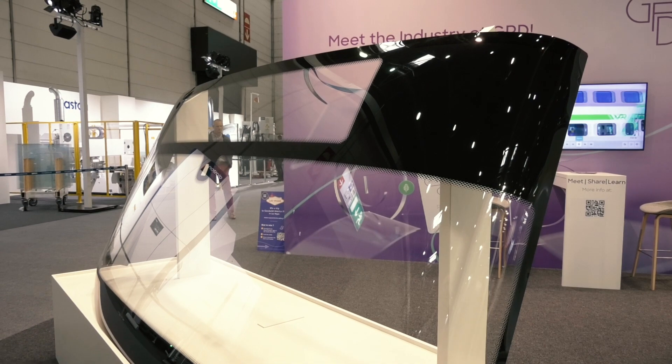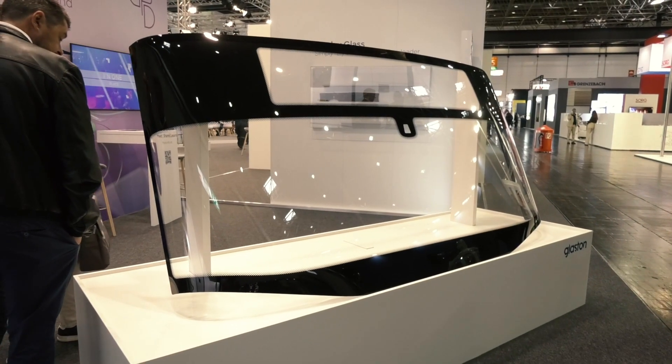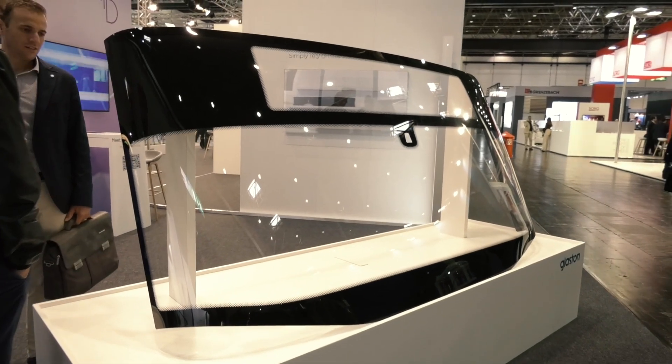What we also see as a much growing trend is all the specialty vehicles — like heavy trucks, construction machinery — and a lot of boom in the RV industry. These are some of the markets where we have been growing quite a lot in recent years.